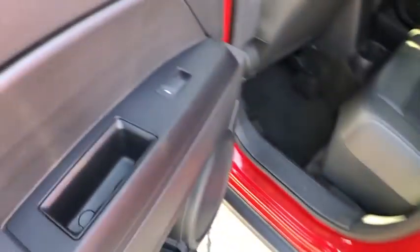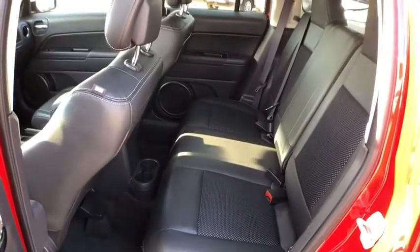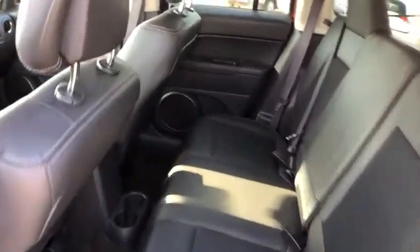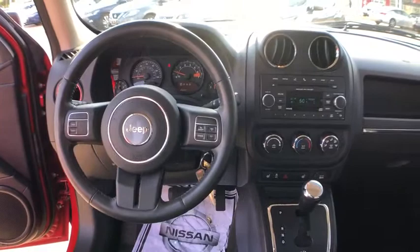Power windows, electronic stability control, fog lights, CD player, Sirius satellite radio, tachometer, brake assist, rear window wiper, driver vanity mirror, front reading lamps, tilt steering wheel, front bucket seats.